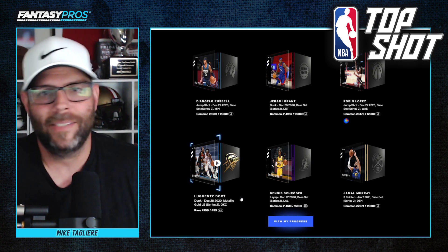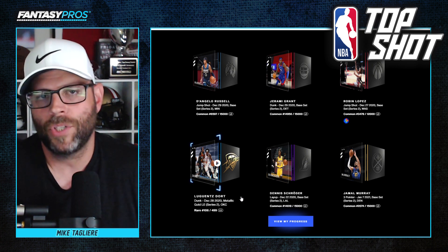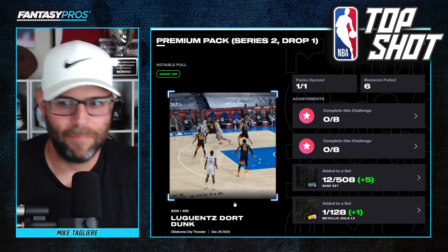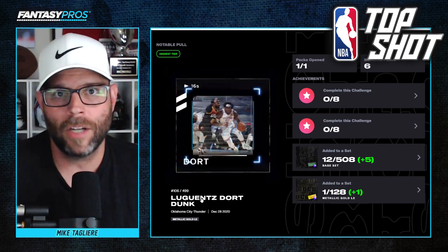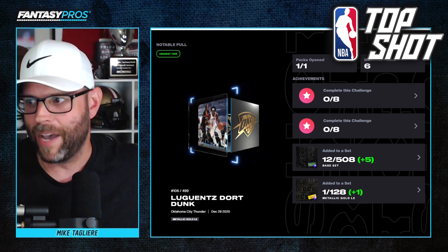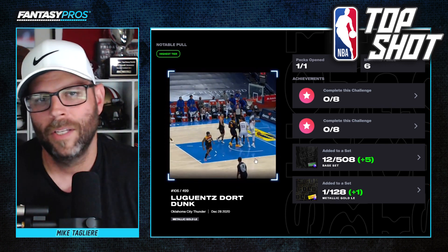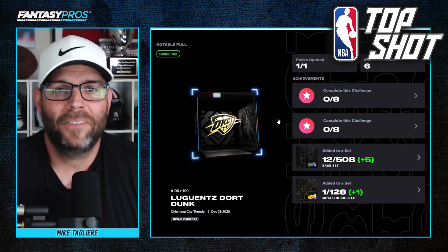Make sure you guys check out NBA Top Shot. It's a whole lot of fun — a different way to collect, and it removes a lot of the headaches associated with collecting physical cards, like worrying about keeping them mint and putting them in card cases. I still have cards from back in the day. If you could see right there by my thumb, there's a Ken Griffey Jr. rookie card in a case. Make sure you guys check out NBA Top Shot. Thank you for sponsoring this video and best of luck in your pack pulls.